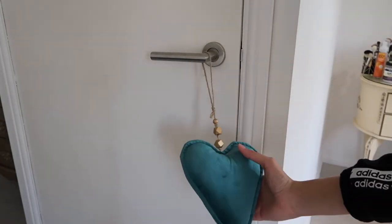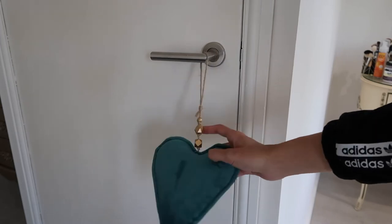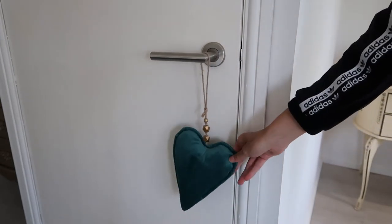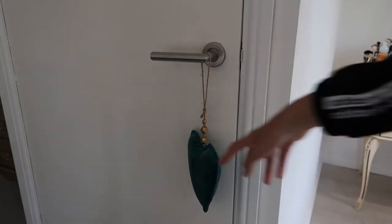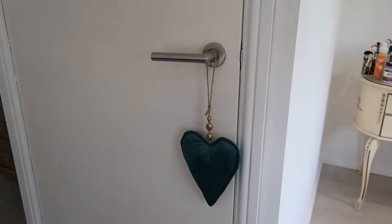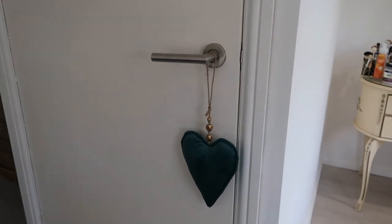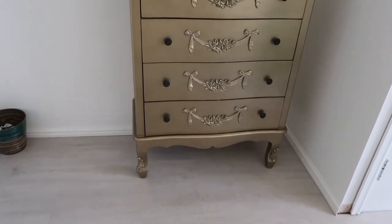Moving along from the dressing table, I have this little felt heart hanging on my door. I thought it was really cute because it matched the colour of my bed and the ottoman. I think I got it from The Range or Dunelm — I can't remember exactly, but I'm sure you can find little felt pieces like that in a lot of different places.